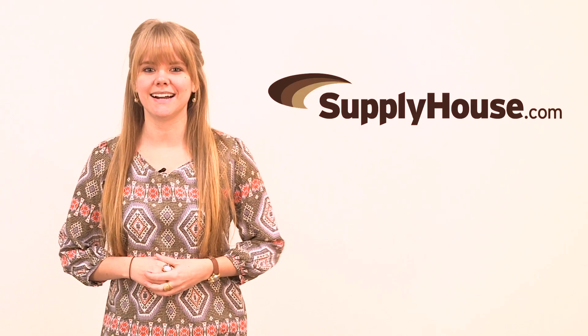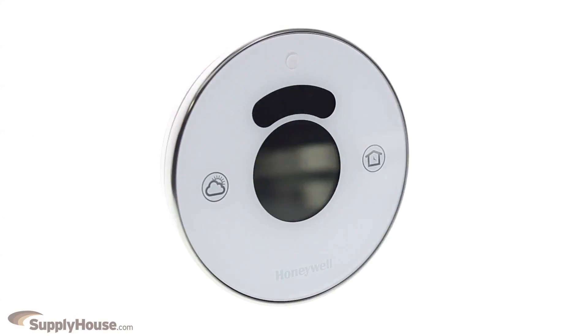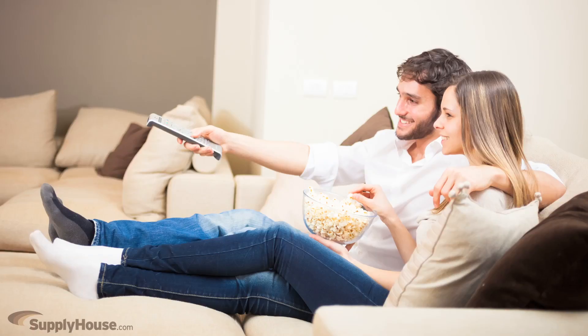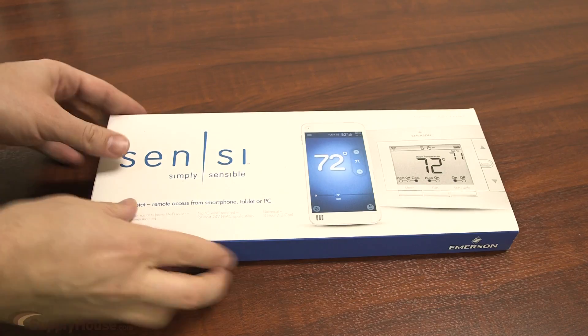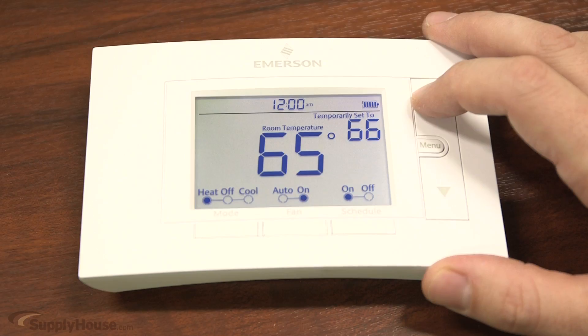Hey, I'm Leanne from SupplyHouse.com, and in this video we're going to talk about smart thermostats. A good thermostat can save you money on power, keep your home comfortable, and even learn your habits and preferences. SupplyHouse.com has a number of internet-connected options, including smart thermostats from brands like Honeywell and White Rogers.